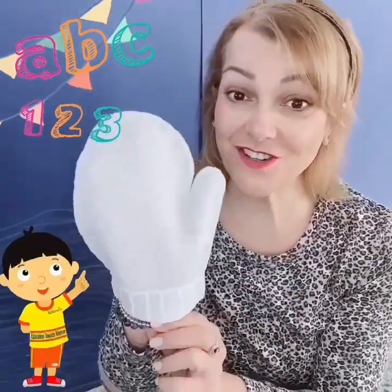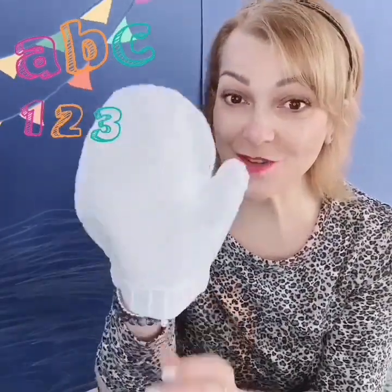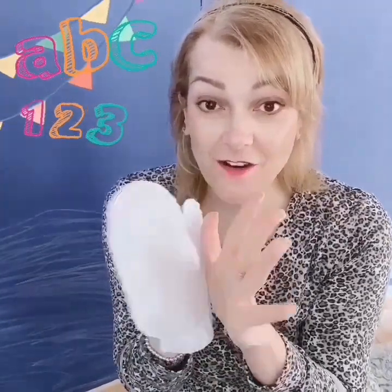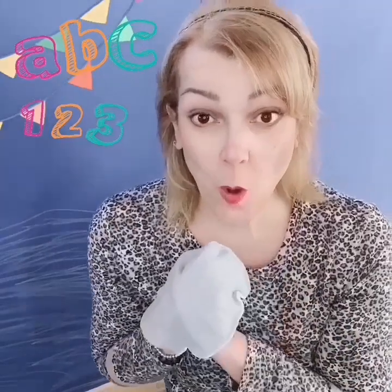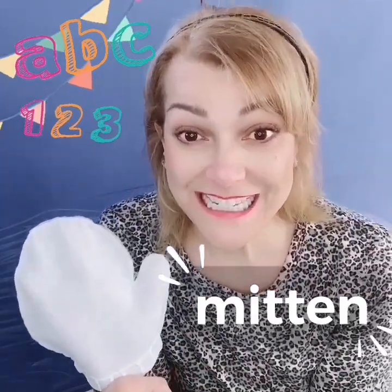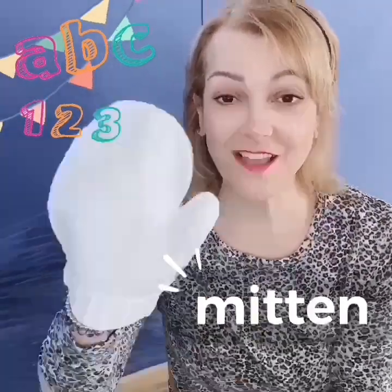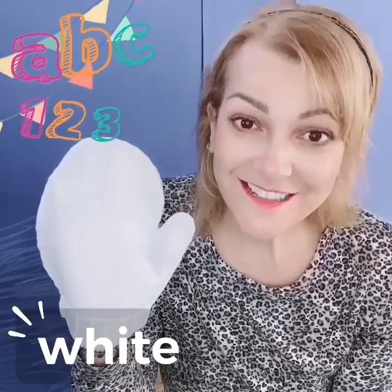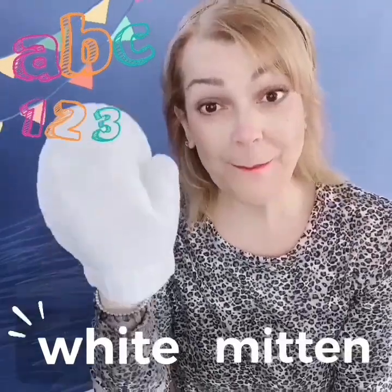This is your clue. What is this? Do you know what this is? It's something we wear on our hands when it's cold outside, and usually it's in the wintertime. It's a mitten! Can you say mitten? Mitten. Good job. And what color is our mitten? It's white. Can you say white? Good job. A white mitten.